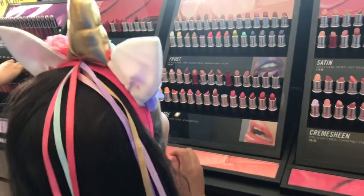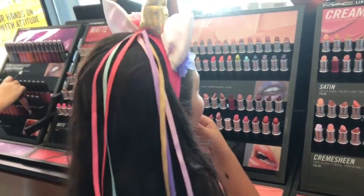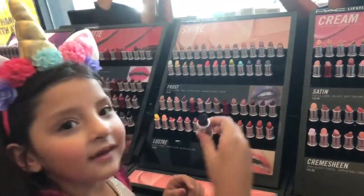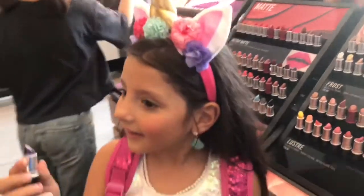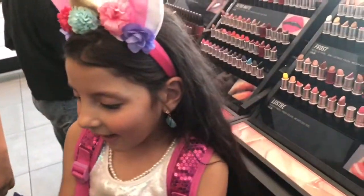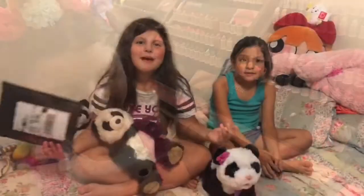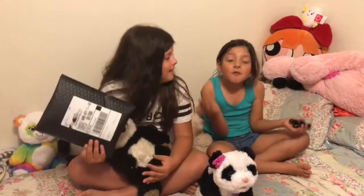Hello, how are you? I'm going to pick one. Welcome back. It's me, baby — me, Ava Bear.